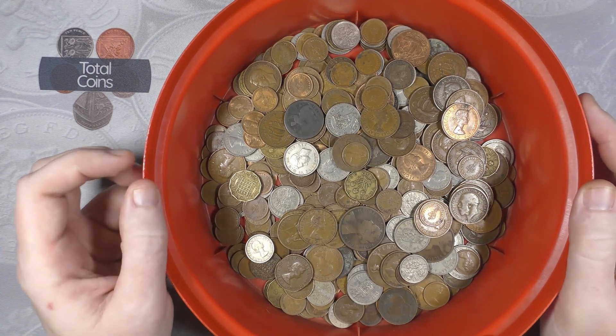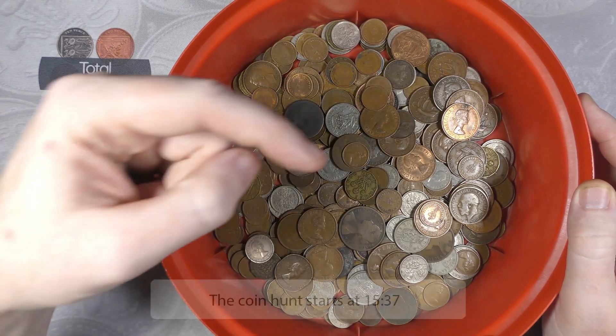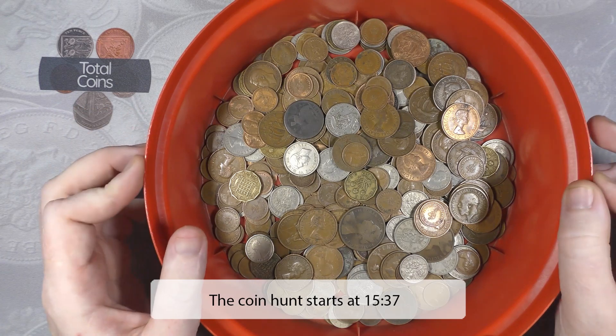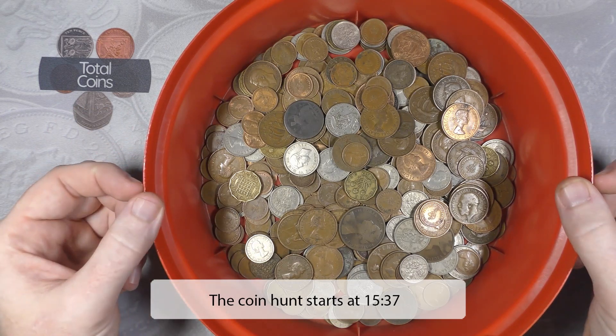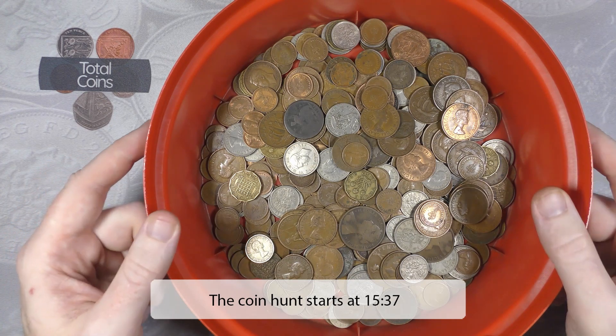What I will do is put a little annotation down the bottom to let you know what time to skip to if you don't want to go through the albums with me, and then we'll start the hunt at that time.